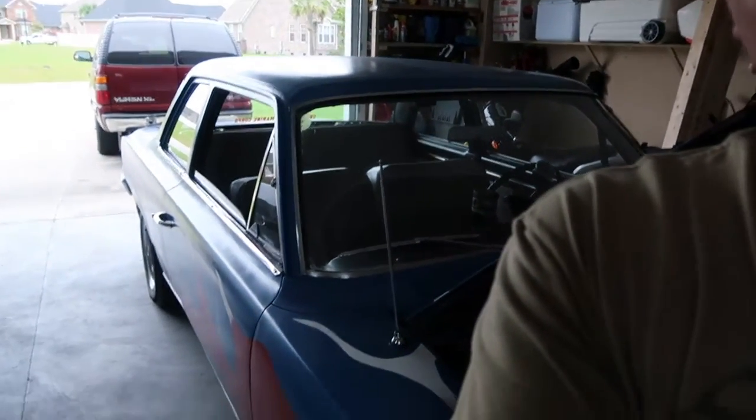All right, so the second wrinkle in my crazy day. This is a 1964 AMC Rambler. Everyone say it with me: Ooh. So anyway,